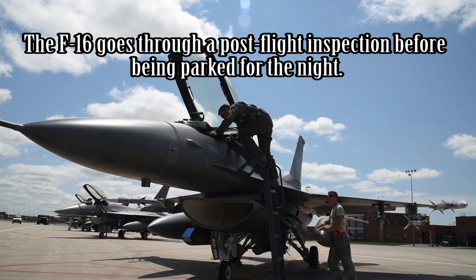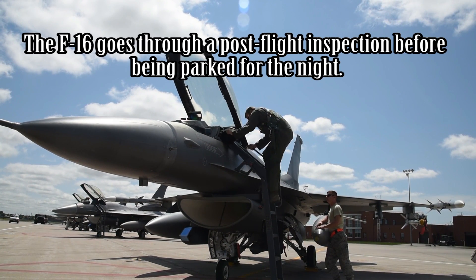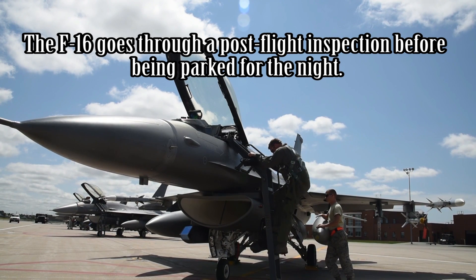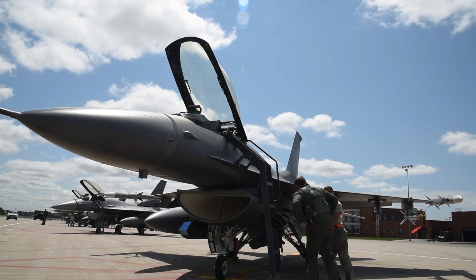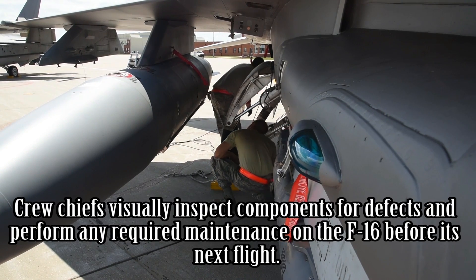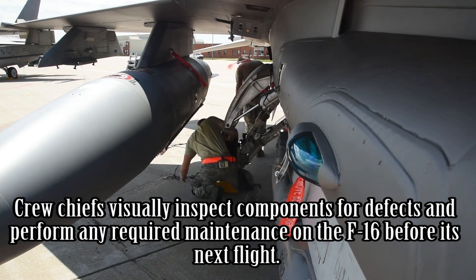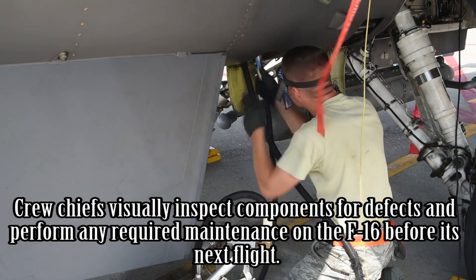The F-16 goes through a post-flight inspection before being parked for the night. Crew chiefs visually inspect components for defects and perform any required maintenance on the F-16 before its next flight.